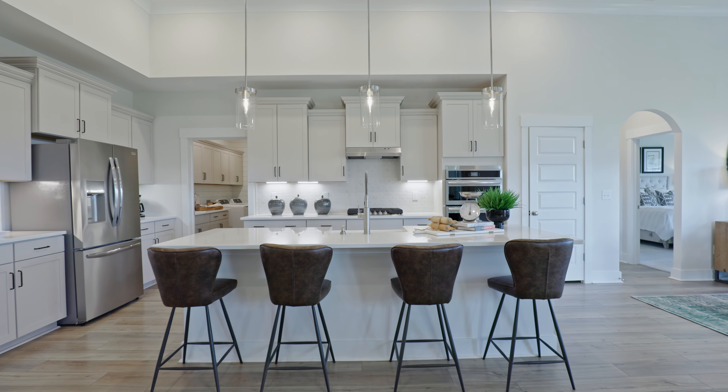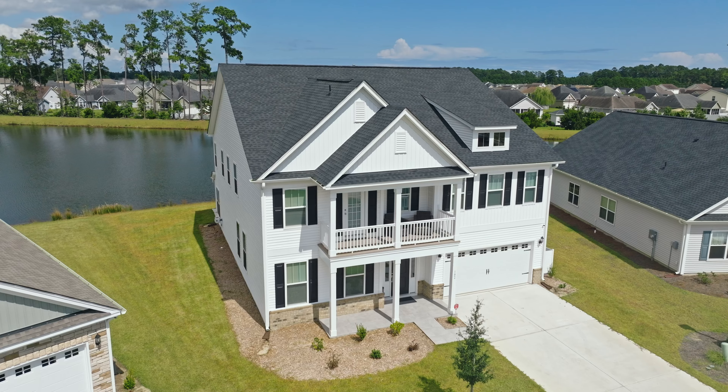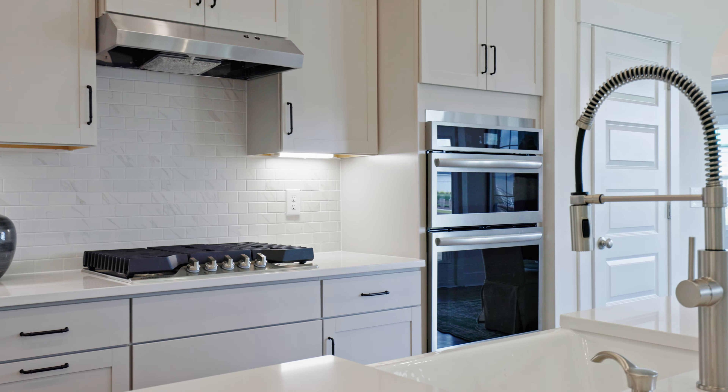Do we have some pretty things to show you in this community. Mungo Homes actually offers — are you ready? — 15 floor plans in this one community, with a huge range anywhere from about 1,600 square feet to over 4,000 heated square feet. Thankfully they have two furnished models and they are beautiful.